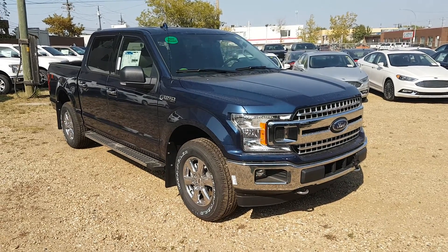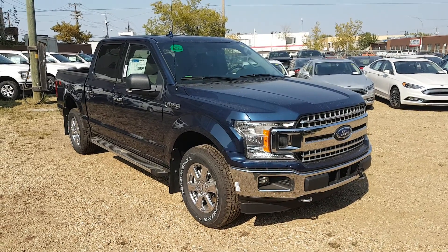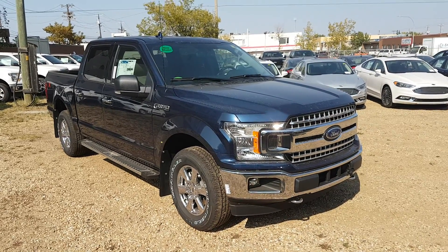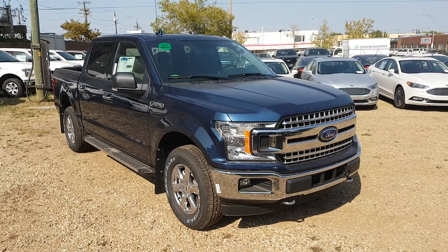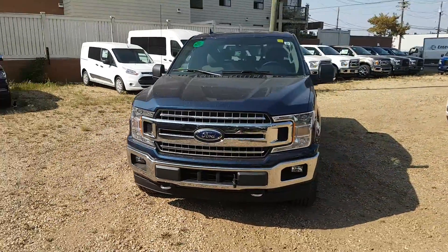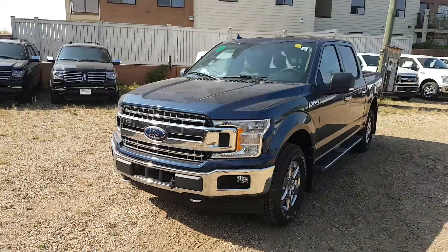Hey, it's Lindsay once again at Waterloo Ford Lincoln. Today I'm showing you this 2018 Ford F-150 XLT XTR in blue. This truck has the 3.5 liter V6 EcoBoost engine with automatic transmission and four-wheel drive.